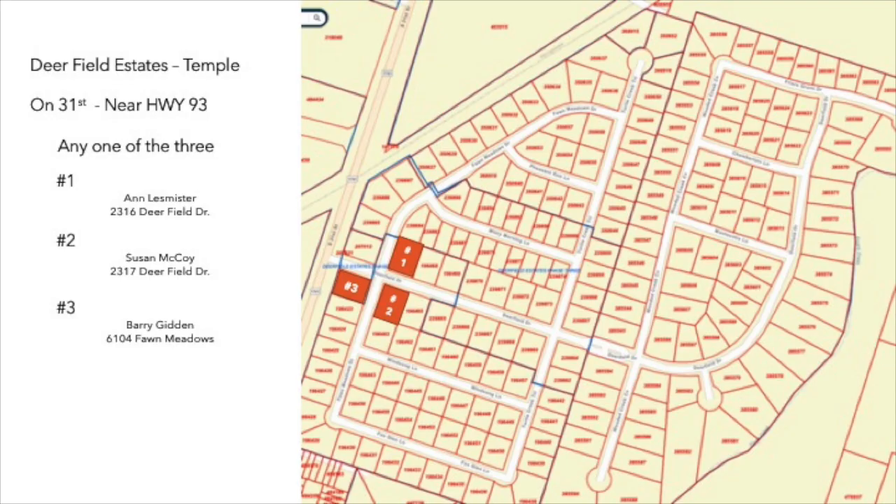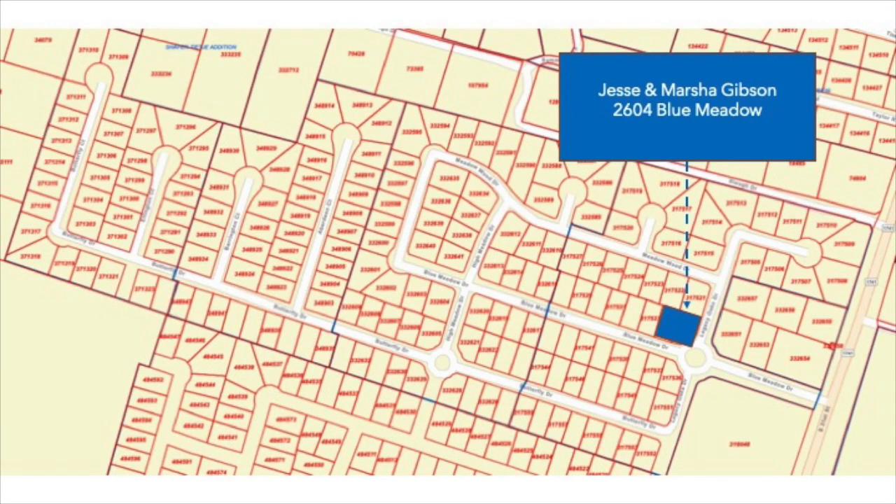Deerfield Estates — we have some customers there. Nick and I drove by one day, but there are many more for the taking. Having a sign at any one of these three locations would be great branding for us. Right across 31st Street from Deerfield Estates, I went by Jesse and Marsha's home. Their location intrigued me — a great spot for an Emerald Lawn sign. It's an established neighborhood, but there are also some new developments right next door. Again, a target-rich environment for Nick and Dustin.